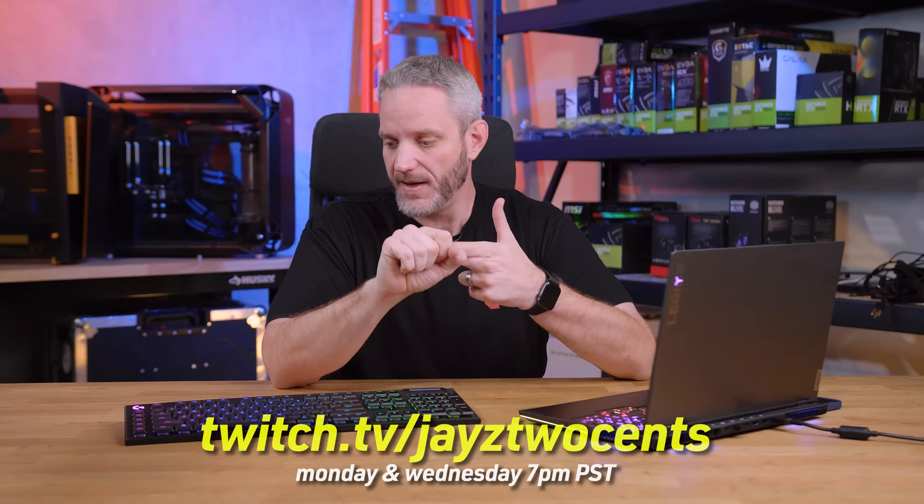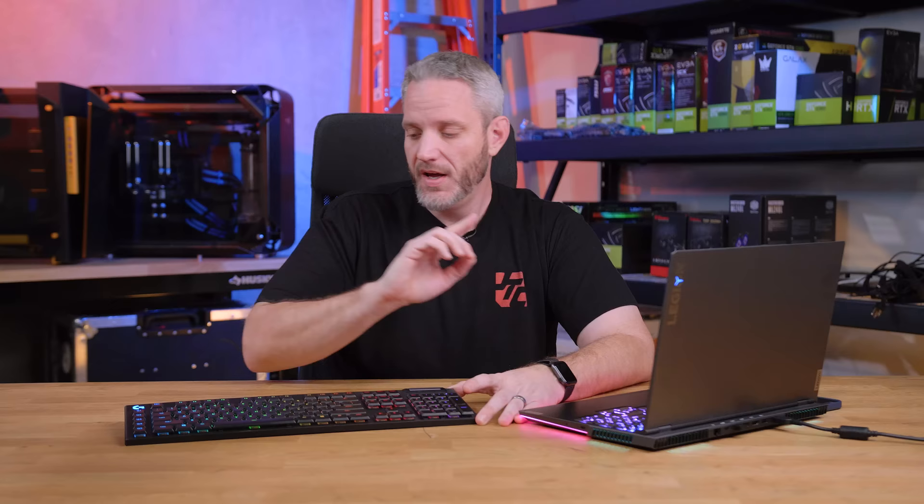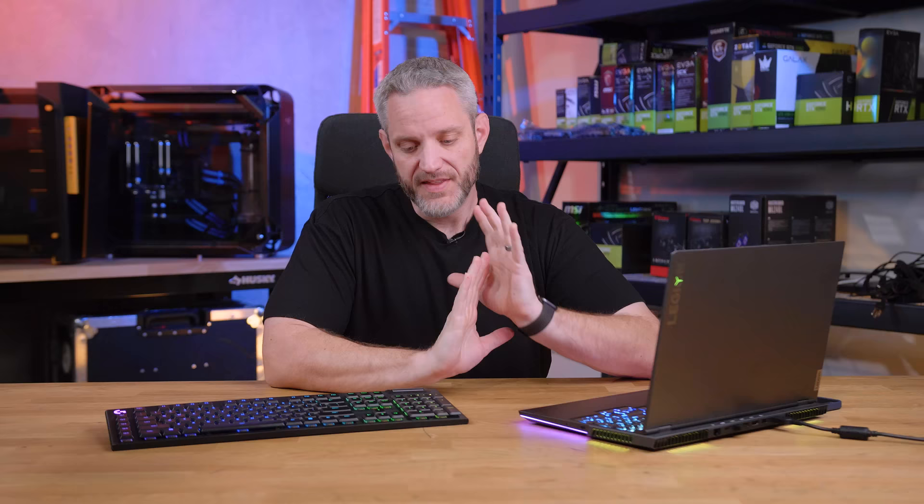One of the biggest questions I get, especially on my live stream — I stream every week on Twitch, Mondays and Wednesdays at 7 PM Pacific — is what keyboard do I use, or how do I like it. As soon as I show it's the wireless G915, the most common comment I get is 'ew, wireless — wireless sucks.' But this is not the old wireless tech you're probably used to seeing in the past.